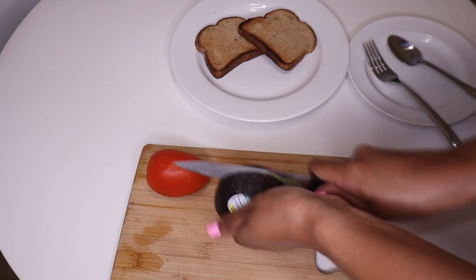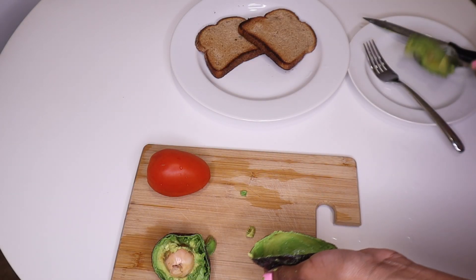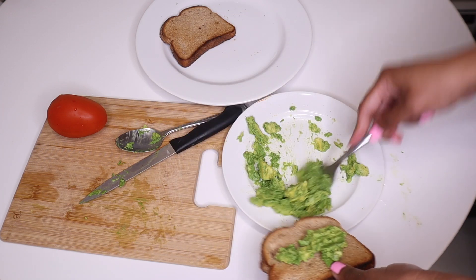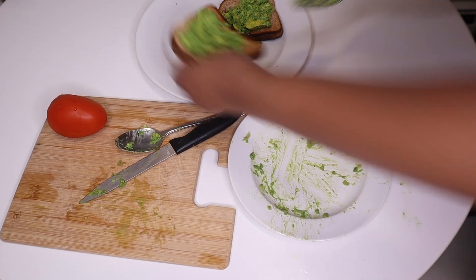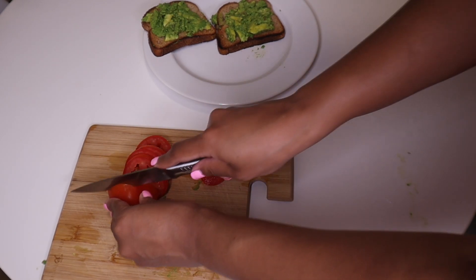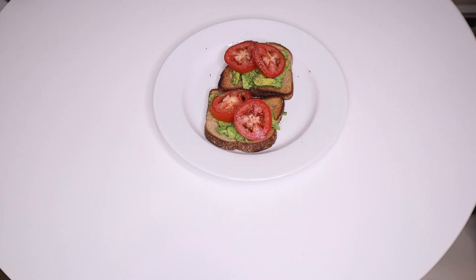The last quick meal that I enjoyed was avocado toast. I am just mashing up the avocado, adding salt and pepper, spreading that on the bread, and cutting up my roma tomato. When I was younger I did not like tomatoes, but now tomatoes are so good to me. And now we are done.